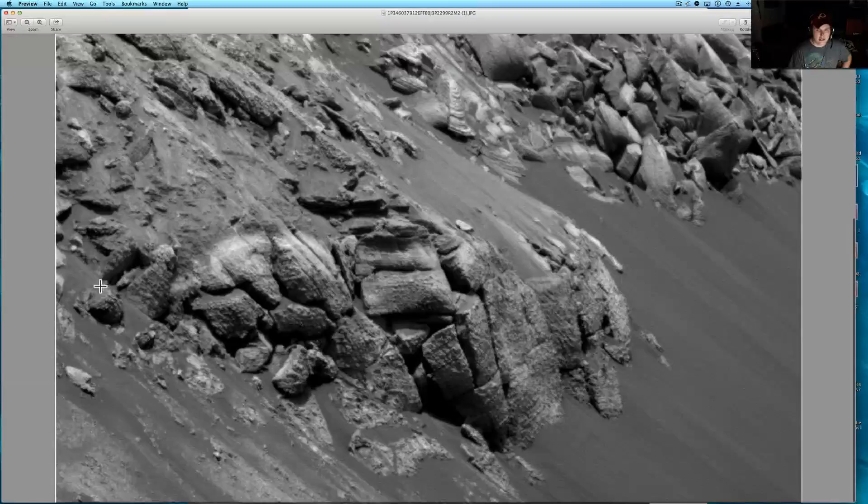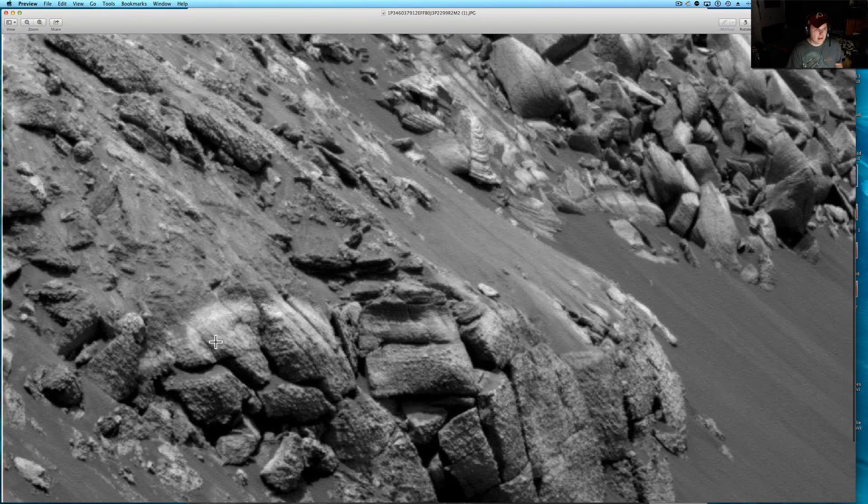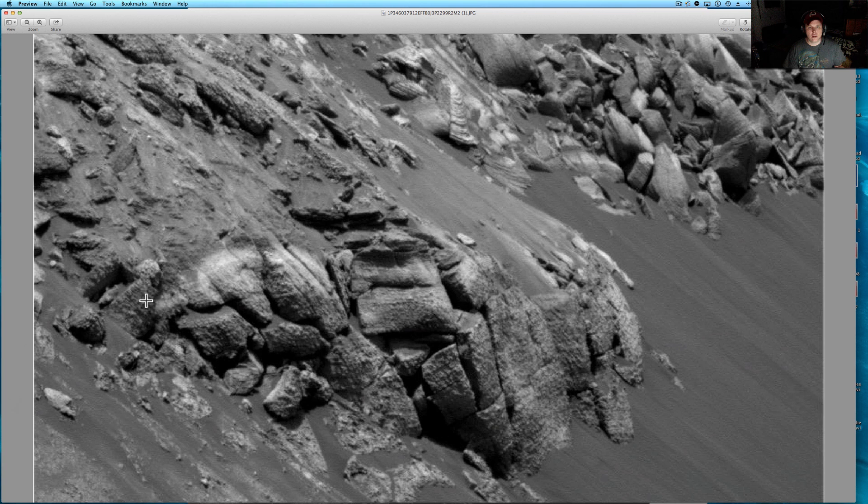Here we go. We're looking at — I'll back out and show you the whole thing. I think this looks pretty much like Puma Punku or Egyptian style carvings. If we look down here, you've got a perfectly cut out rectangle and what looks to be a statue of some sort of gray alien in there. This photo actually has what I call obstruction — they've blurred out some parts of this image.